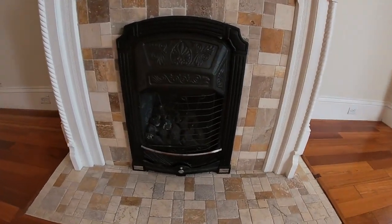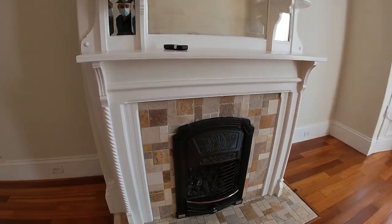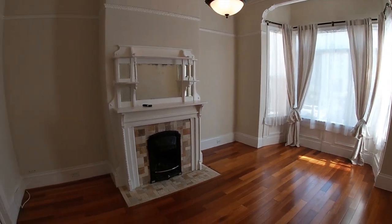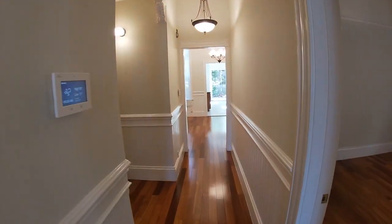Look at the period details — absolutely gorgeous. You're going to find this place to be immaculate. It's absolutely perfect, spacious, and just really, really nice.